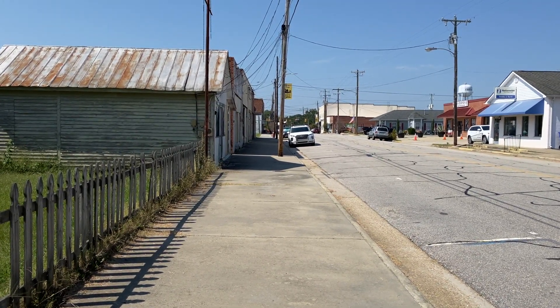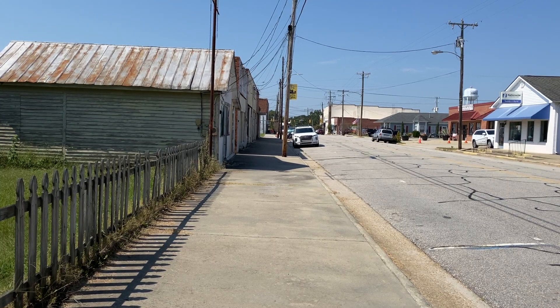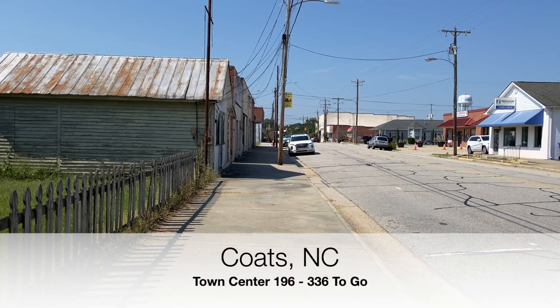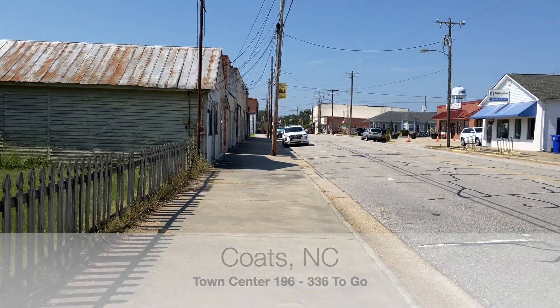All right, it's September 22nd, 2022. My name is Timothy French and we're in Coats, North Carolina to continue on our quest to visit every town center in the state. So let's start walking.